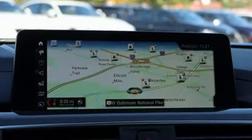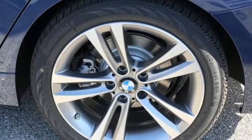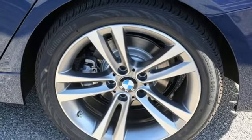Cabin preconditioning, turbo inline four-cylinder engine, aluminum wheels, gas pressurized shocks, and automatic transmission.